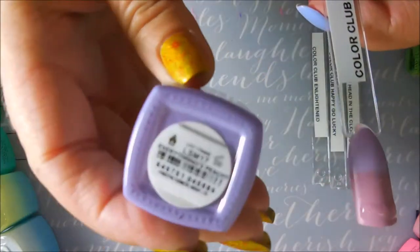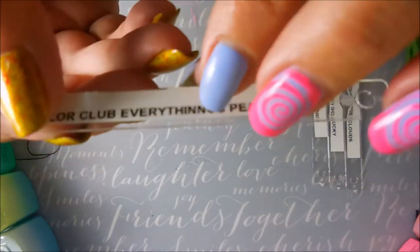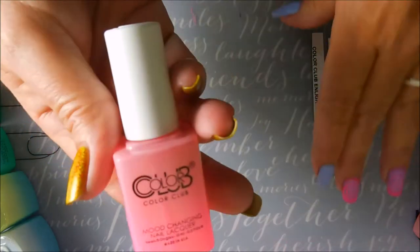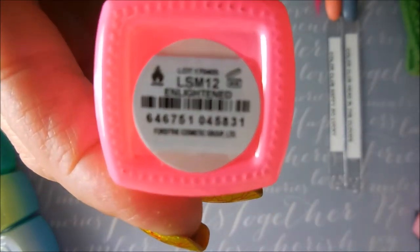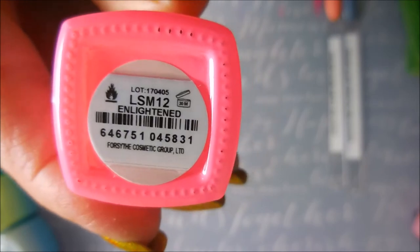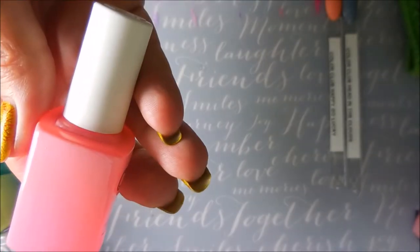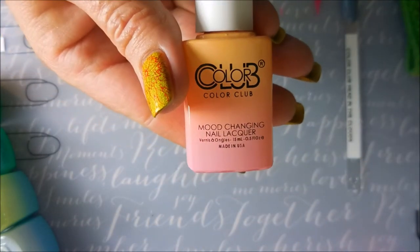This one is Everything's Peachy. I want to show you the spelling on the pop stick — they got two N's in it, so I don't know who's naming these things. This next one is Enlightened — very pretty, very nice.